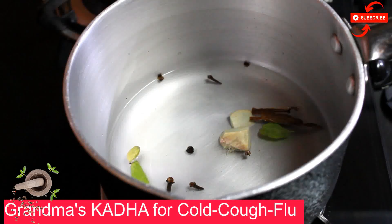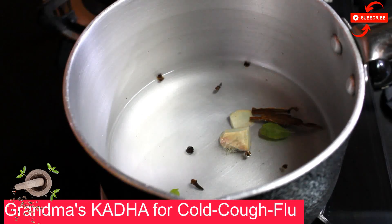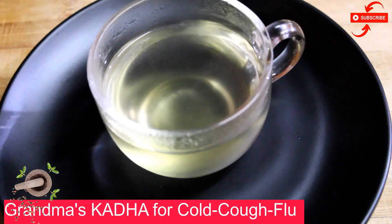Add the ingredients in a pan and boil it 3-4 times. You need to reduce the water to three-fourths. After that, add honey. Is it very easy to make this cure?